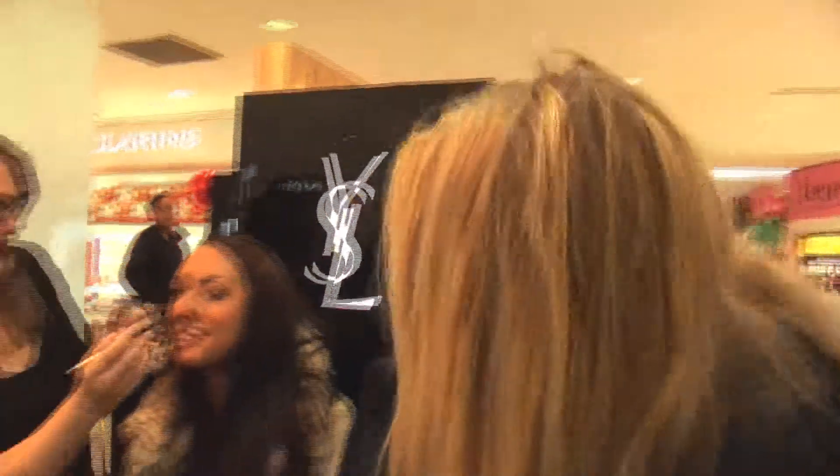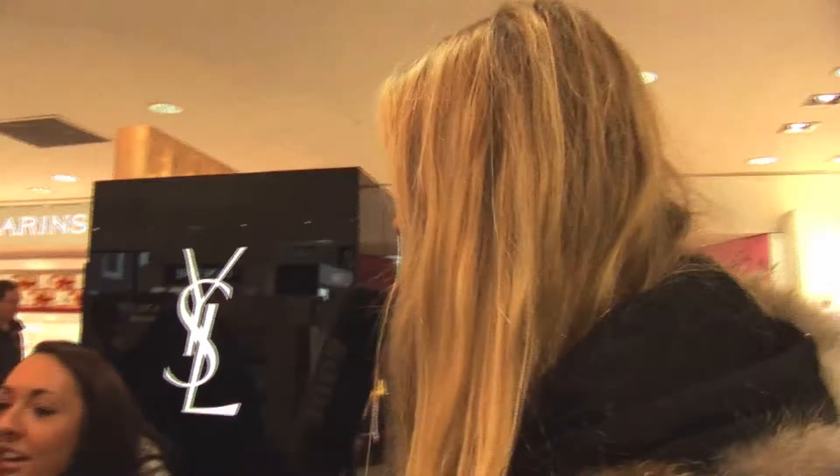We're just at the makeup department here — we've got a bit of YSL. Just bumped into one of the ladies here who's doing a bit of a makeover; at the moment she's applying some lip liner. They've very kindly said they'd let me interview them, so we're going to see how it's going and what kind of makeover our customer has wanted today.